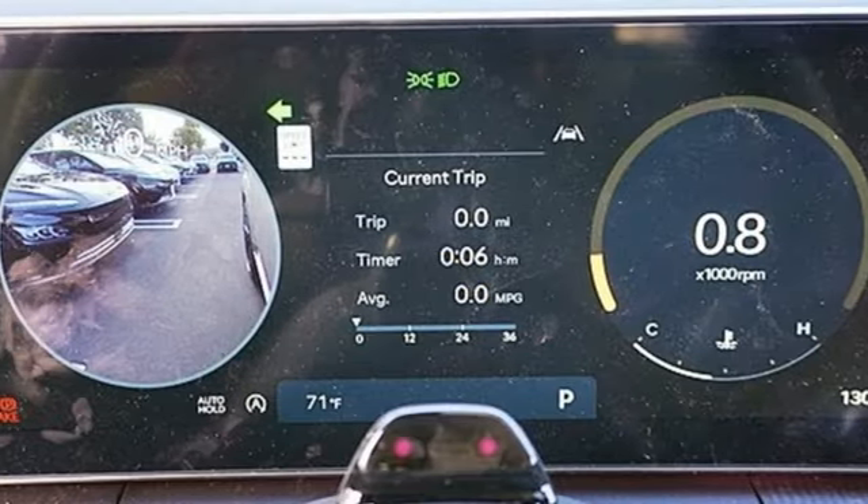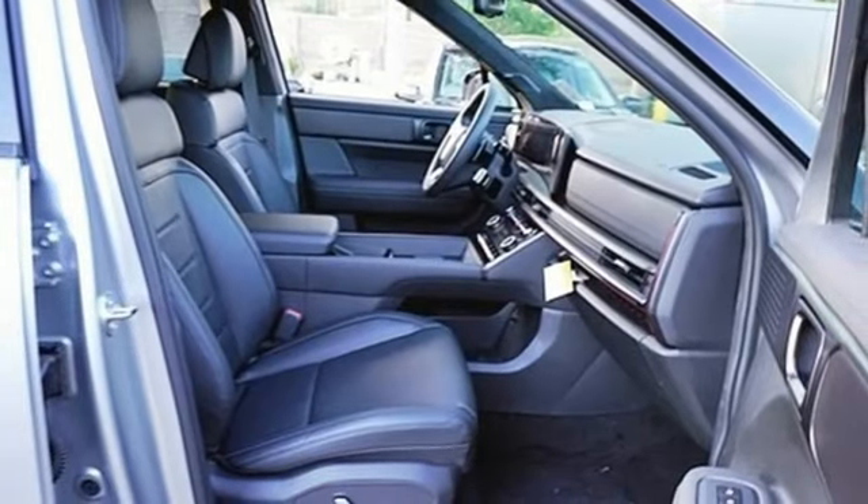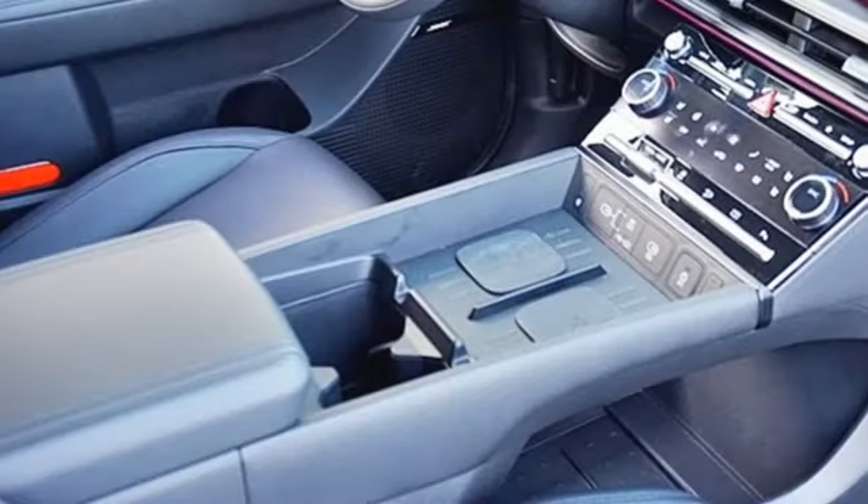Wi-Fi hotspot, streaming audio, hands-free liftgate, memory exterior door mirror settings, and auto-shift manual transmission.